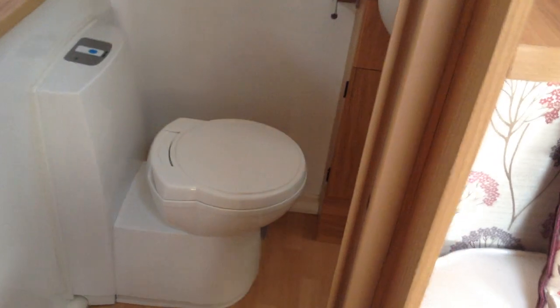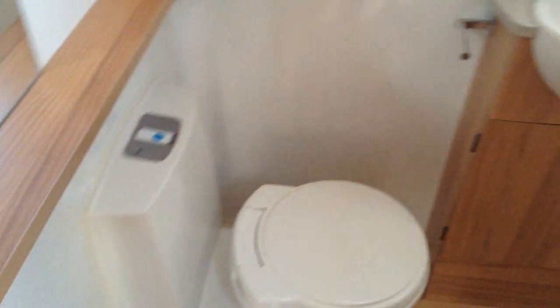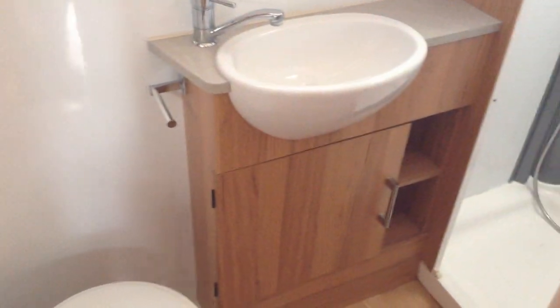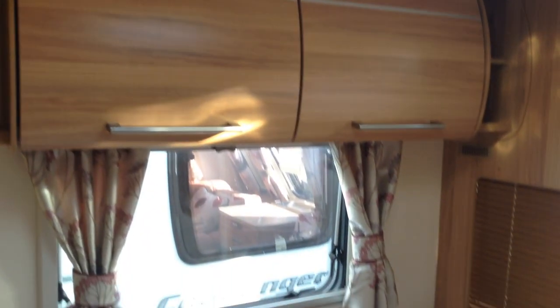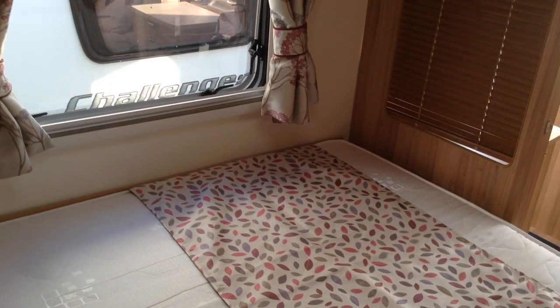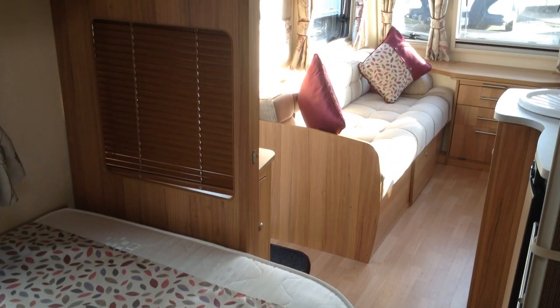And you've got the end bathroom. You've got the loo with push-button flush, wash space and the mixer tap, and you've got the rise and fall shower, as you can see in the corner there. On the very back, lockers in the bedroom area, and then looking towards the front respectively.